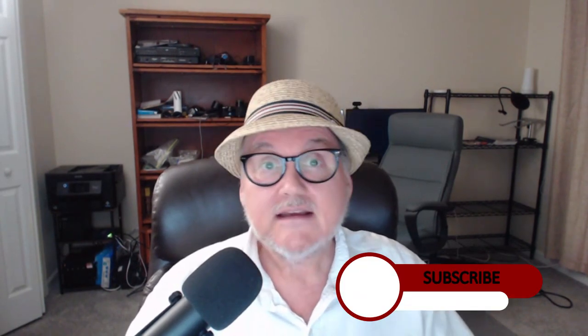Hey y'all, this is Dane from Morgansoft. We ask you to please, please subscribe — just hit the button and subscribe. This is a video of Apollo 8, 1968.